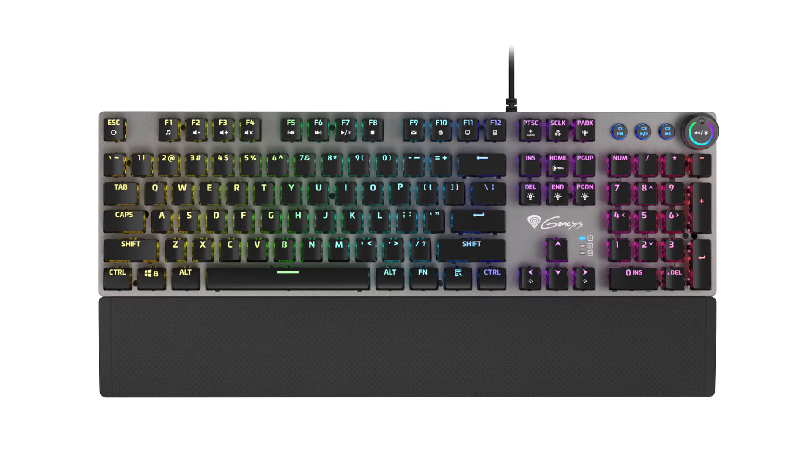The Genesis Thor 380 RGB is a mechanical keyboard with tactile blue switches. They feature distinct feedback, an audible click sound, and a detectable stroke.